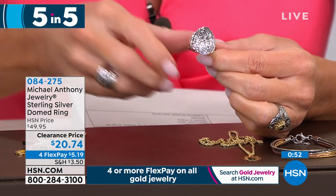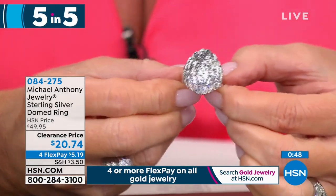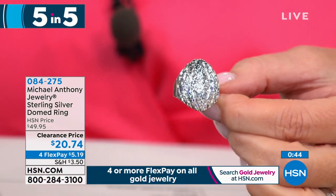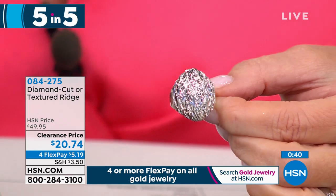Does it have a chain? No, that's just for the pendant, but we do have stainless rope chains available under Michael Anthony on hsn.com. We also carry precious metal sterling silver and stainless steel.